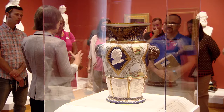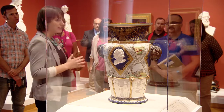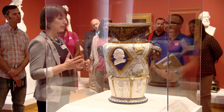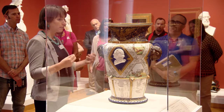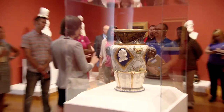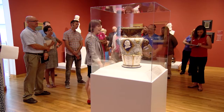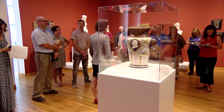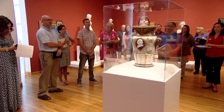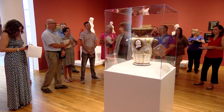I think the material that it's made out of is also really important — this is actually hard paste porcelain. It took a very long time for Europeans to figure out how to make real porcelain, and even longer for that technology to come over to the U.S. But here, Union Porcelain Works in Brooklyn is using real hard paste porcelain, demonstrating that they have not only the technology but also the craftsmanship that not only matches but even rivals the rest of the world. So again, it's really patriotic for all of these different reasons.